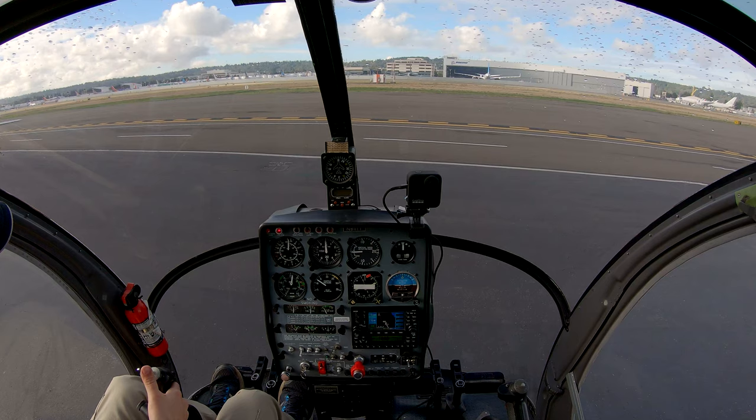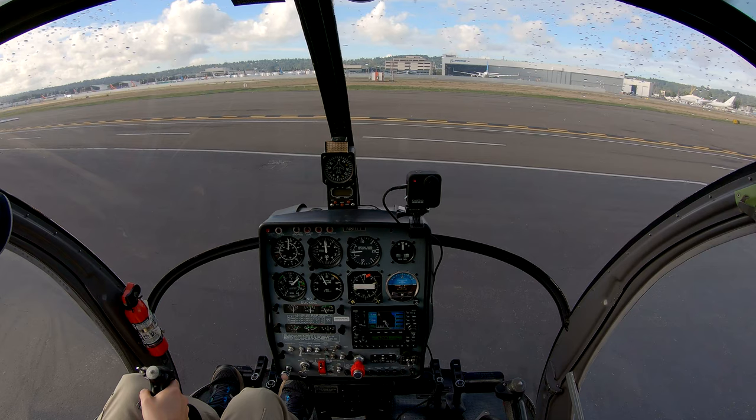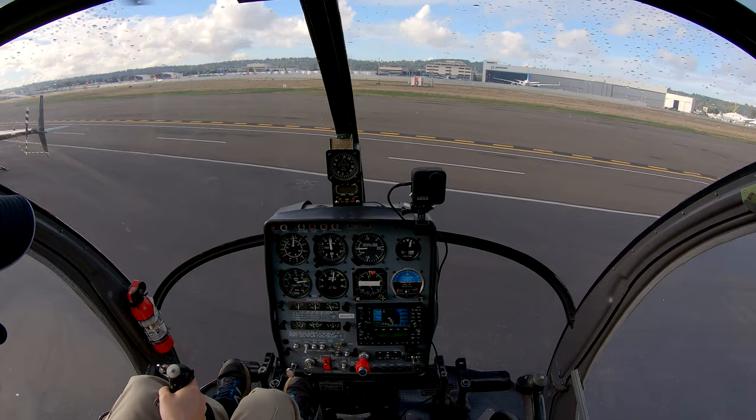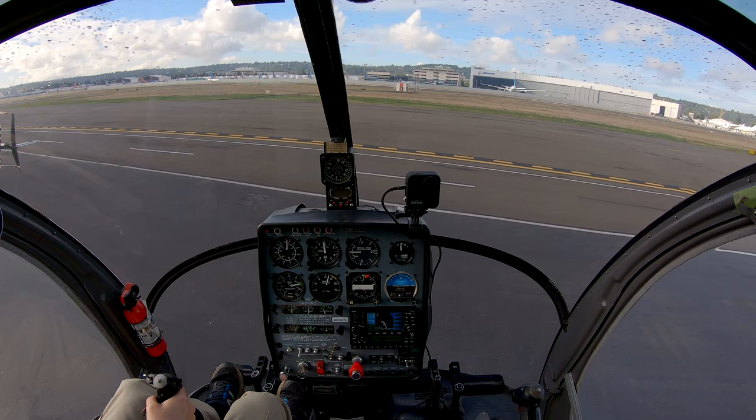Stage. Two-stage pickup. We'll start feeling ourselves getting a little light. When we do that, we'll make any corrections necessary to keep the helicopter stable, then we'll finish picking up. Then we'll call tower. There we go. I'll ring at 22. Nice and light with just me in here today. Down 0443, Delta Bravo, Boeing Tower.